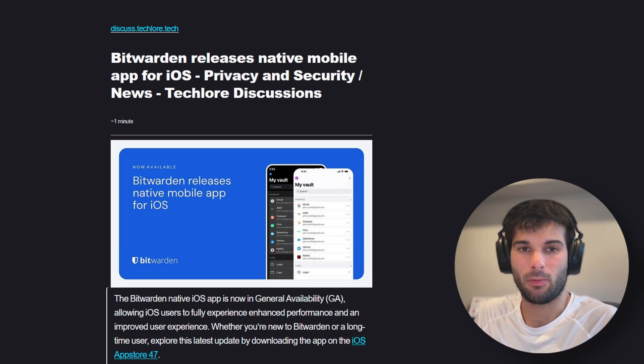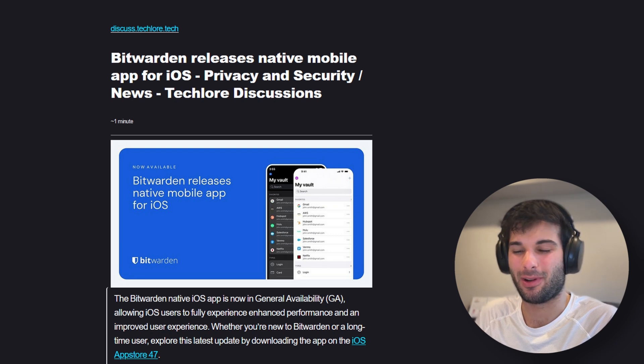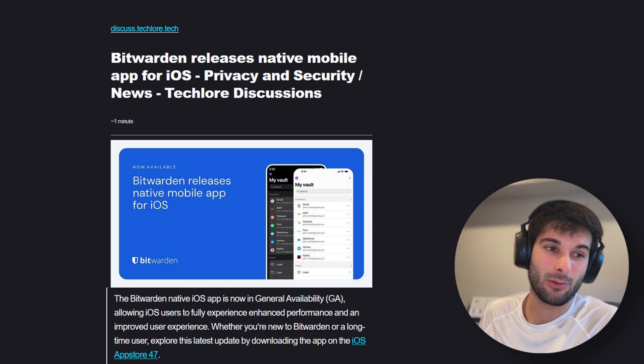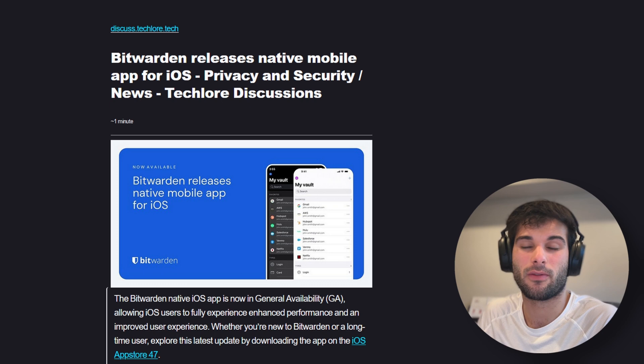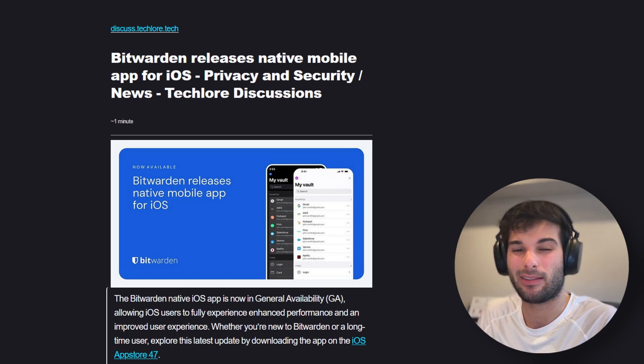Bitwarden is the password manager — free and open source. We both like Bitwarden. I'll talk about my story with Bitwarden in a sec, probably for patrons. But they've released a native mobile app for iOS. Previously, this was not the case. Bitwarden kind of used the same unified experience, which is nice for development on their end to keep things simple. But they never really had the best OS integration.